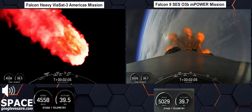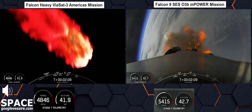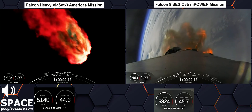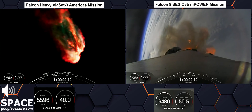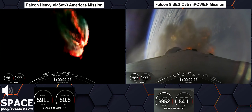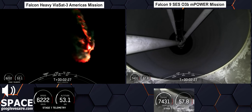Falcon Heavy is following a nominal trajectory. Now we're going to throttle down the side boosters, and the next event coming up in about a minute will be BECO — that's booster engine cutoff. That's where we will shut down the engines on the side boosters and then separate the side boosters from the center core.